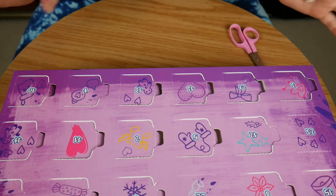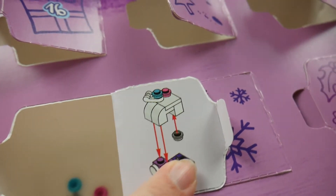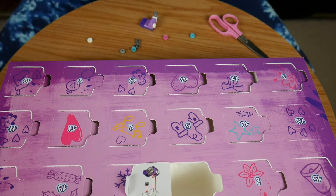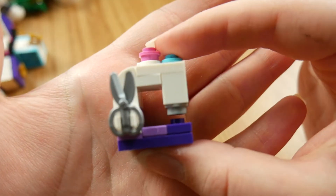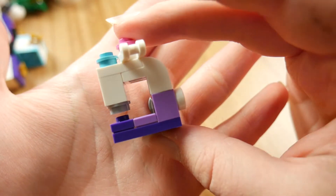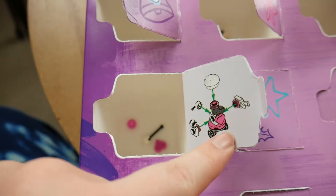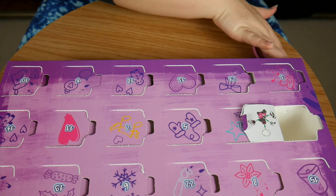Now we are going to go to number 22. Number 23, which is right here. And it seems to be another robot.